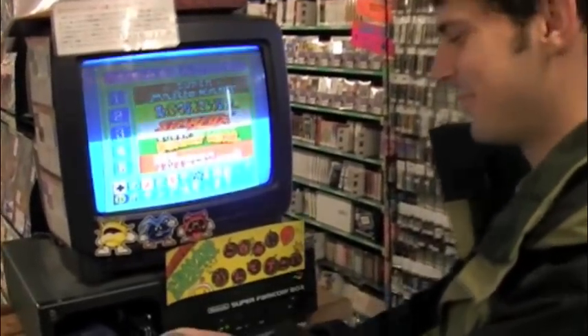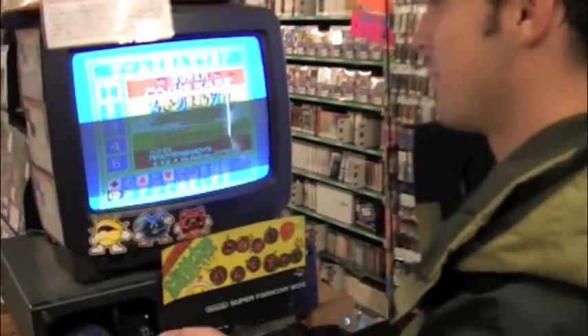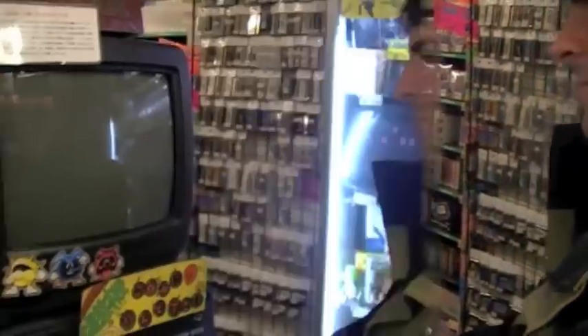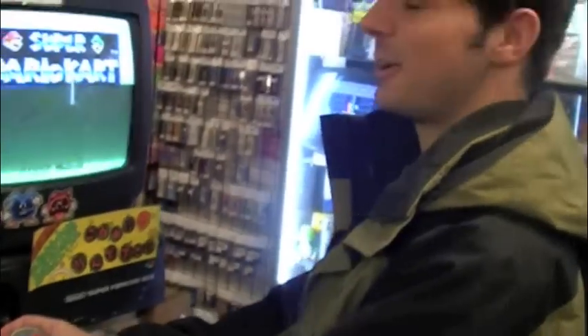Super Potato lovingly displays demo kiosks of yore, including a multi-game demo cartridge for the Super Famicom. You can try out hits like Super Mario Kart and Star Fox before dropping your yen.